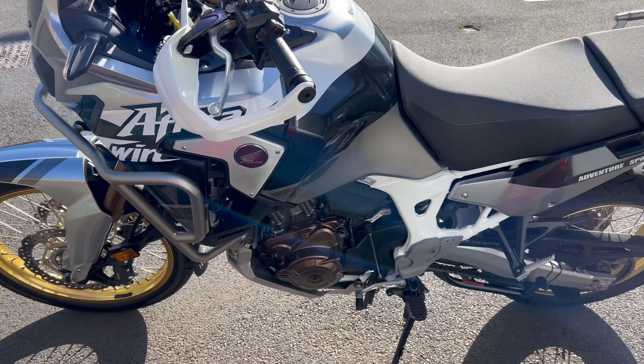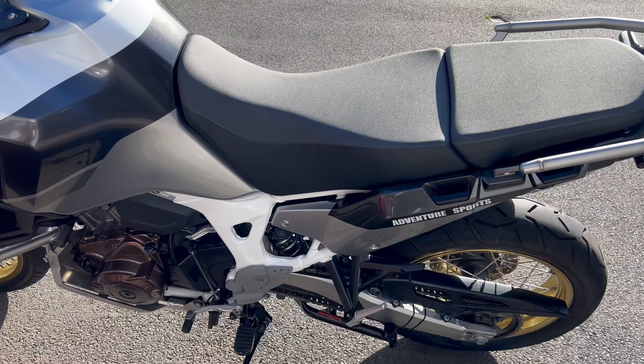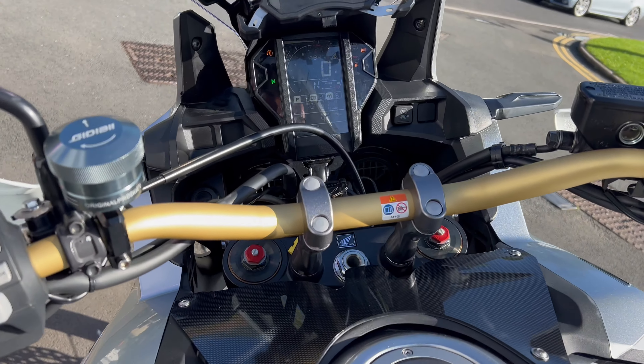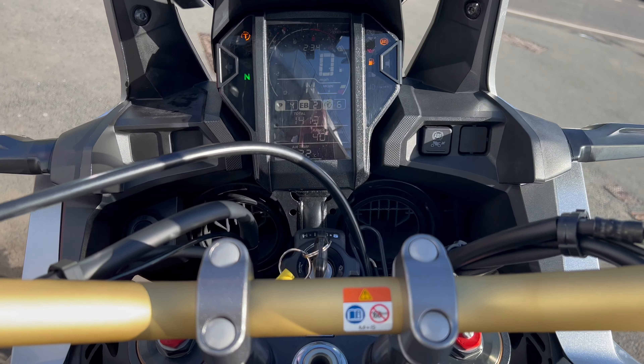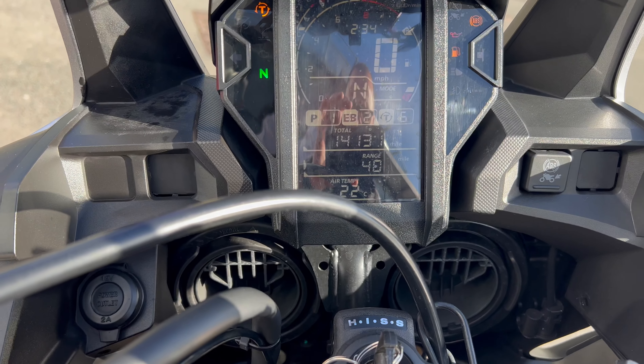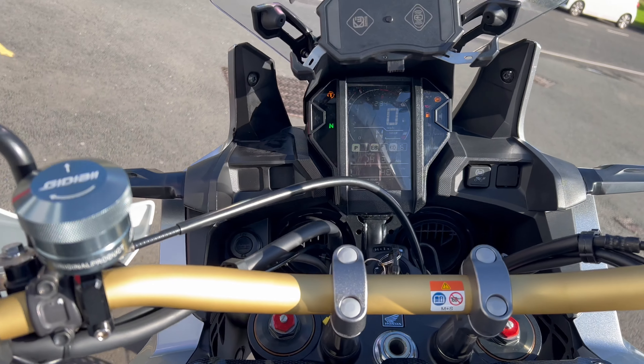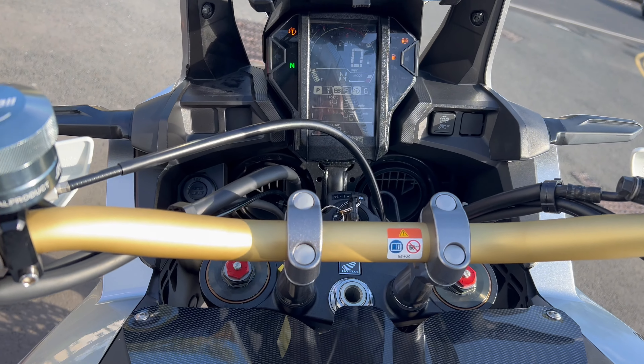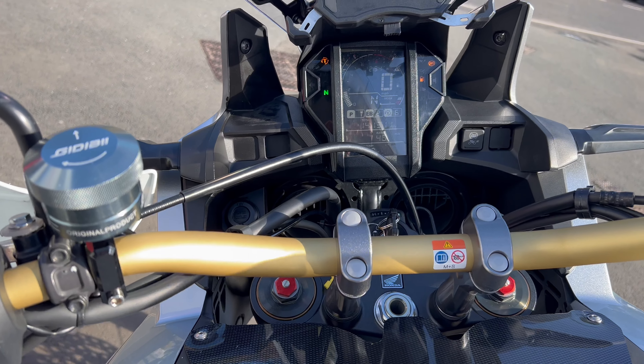It's a nice bike overall. Quite a tall one, so if you're a bit short in the leg you might want to think about it. Come and have a look — 14,131 miles this one's done. It's also got a little phone holder up here. Nice bike.